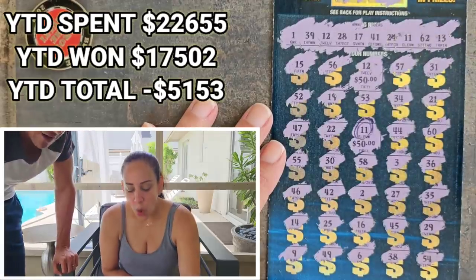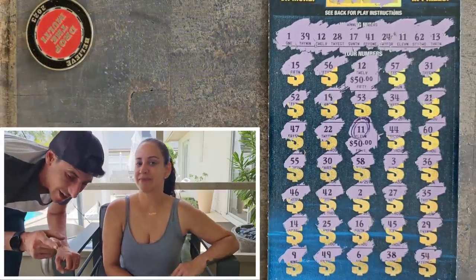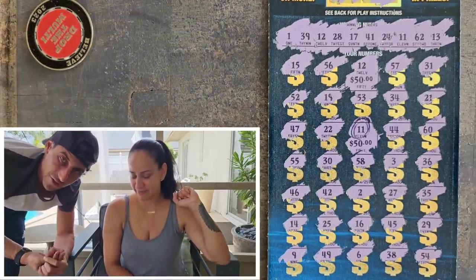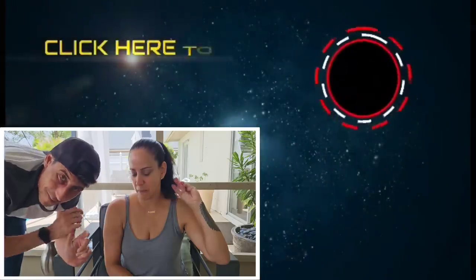Subscribe — we're almost at 30,000, let's make it happen today! We celebrate Thursday on our live at 7:30, make sure you're there. And we're out!